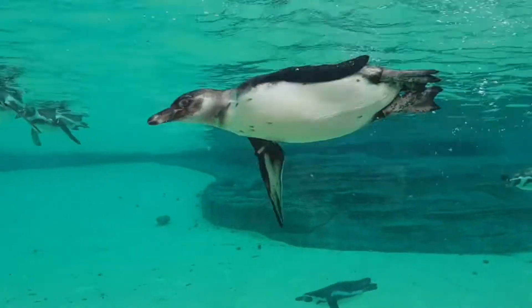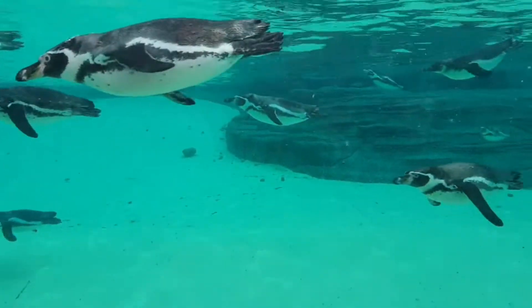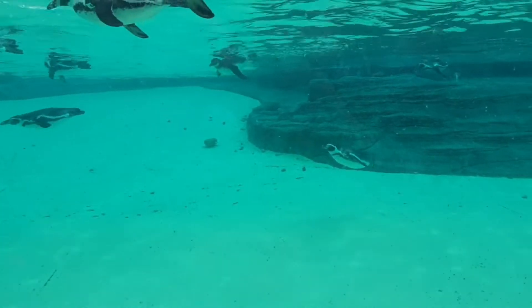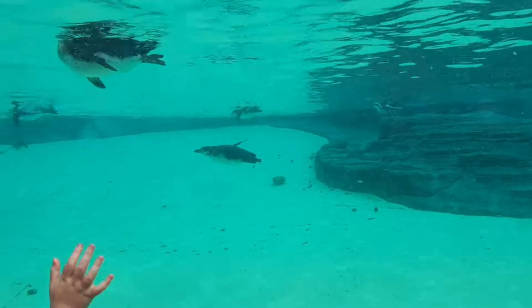Once in the water they can swim with their torpedo-shaped bodies at speeds of up to 30 miles per hour and can dive underwater in search of prey such as fish, shrimp and squid.